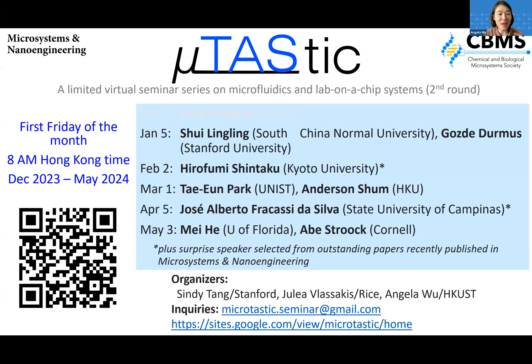Welcome everybody back to our Microtastic seminar series in the new year 2024. I hope everybody had a good new year holiday. Today we have two excellent speakers. Our first speaker is Professor Lingling Shui, a professor at South China Normal University. She obtained her PhD from the BIOS and Lab on a Chip group at TU Delft in the Netherlands. Her current group is named the Laboratory of Optofluidic Technology and Systems, or LOTS, and she works mostly on droplet-based microfluidics and their applications. Their group has published over 200 research articles and issued over 100 patents, with strong industry collaborations implementing her work in commercial applications. Let's welcome Lingling.